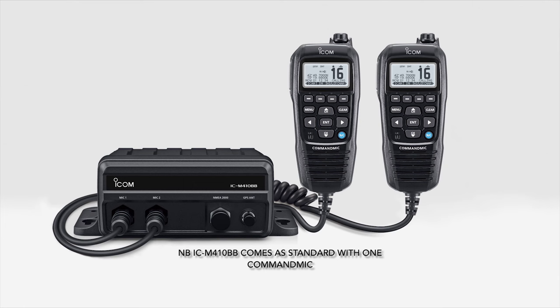A simpler version of the M510BB is available, which is the M410BB. The M410 will support two command mics. It doesn't have the AIS receive and it doesn't have the voice recorder, but other than that it's a fully featured DSC radio.